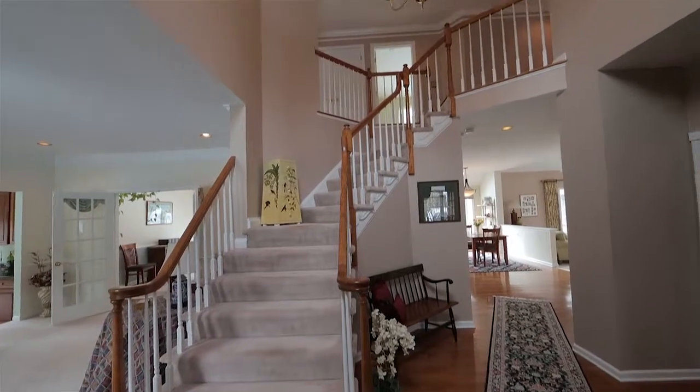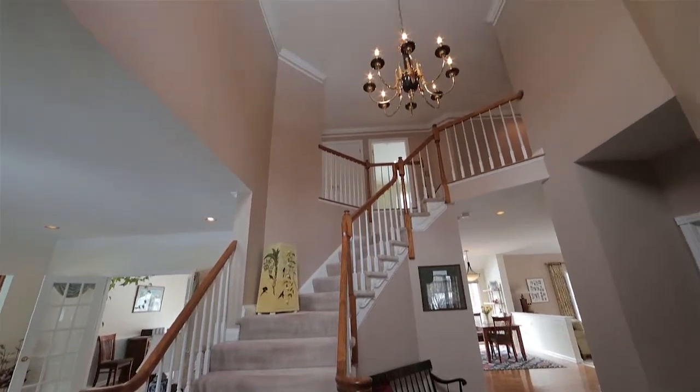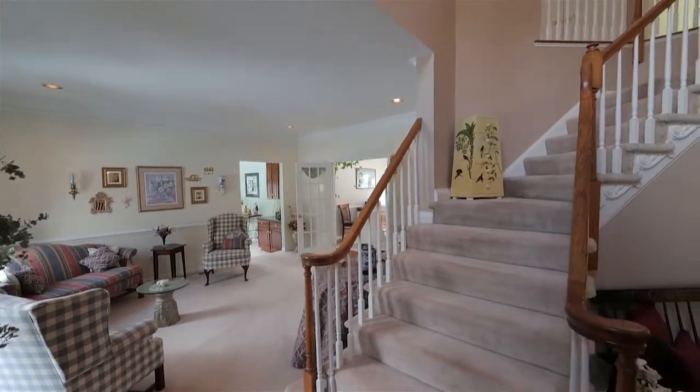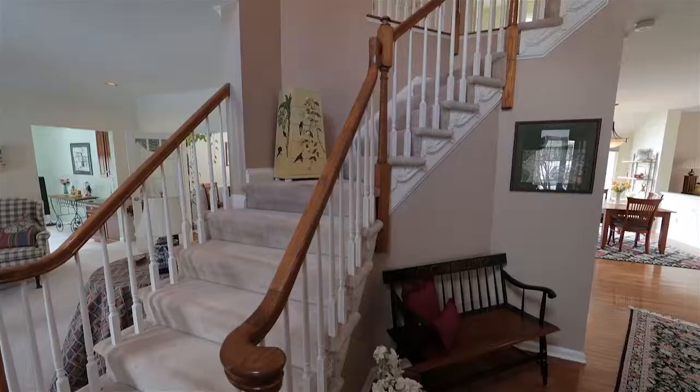The Stately Colonial features four bedrooms, three and a half baths, hardwood floors throughout, crown molding, including staircase with detail molding.